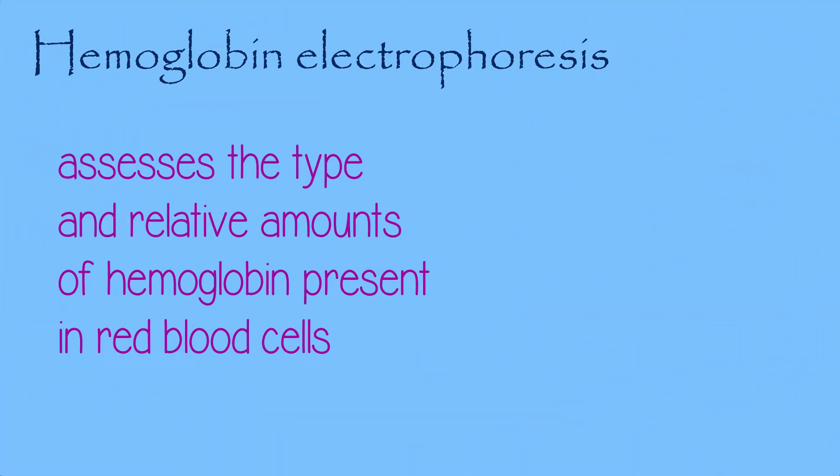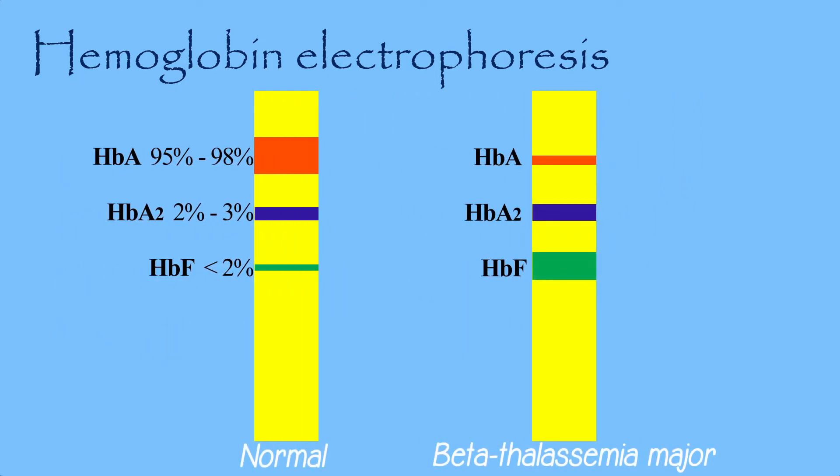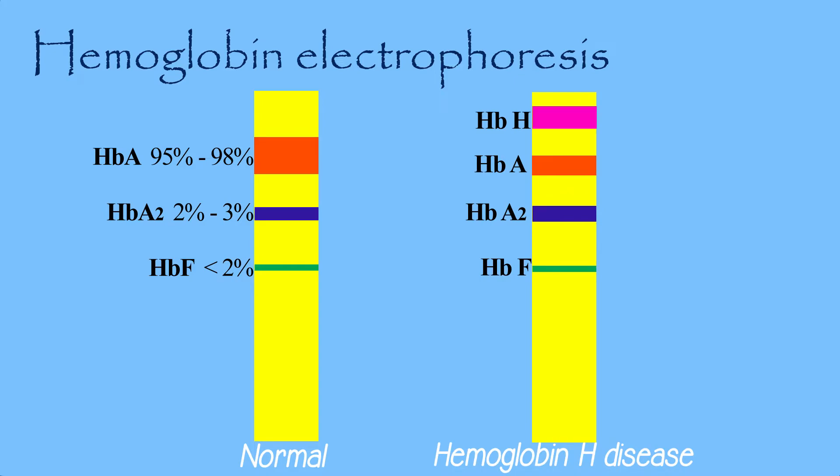Hemoglobin electrophoresis assesses the type and relative amounts of hemoglobin present in red blood cells. Hemoglobin A, composed of both alpha and beta-globin chains, typically makes up 95% to 98% of hemoglobin in adults. Hemoglobin A2 is normally 2% to 3%, while hemoglobin F usually makes up less than 2% in adults. Patients with beta-thalassemia major usually have larger percentages of hemoglobin F and A2 with absent or very low hemoglobin A. Those with beta-thalassemia minor usually have a mild elevation of hemoglobin A2 and a mild decrease of hemoglobin A. Hemoglobin H is a less common form seen in hemoglobin H alpha-thalassemia.